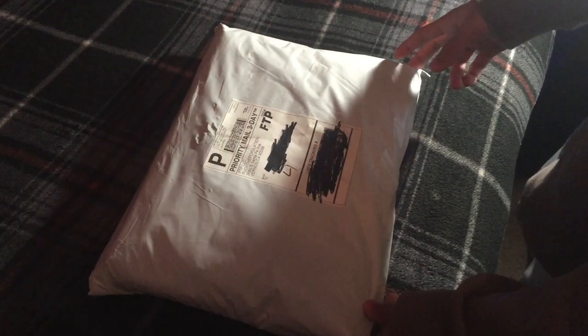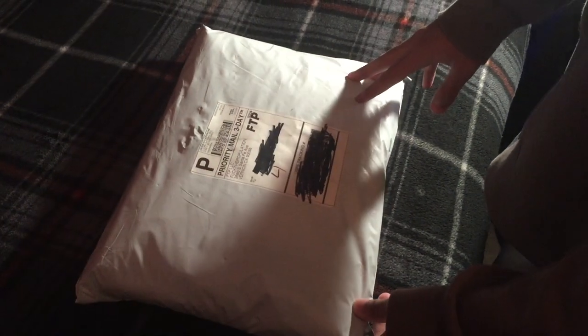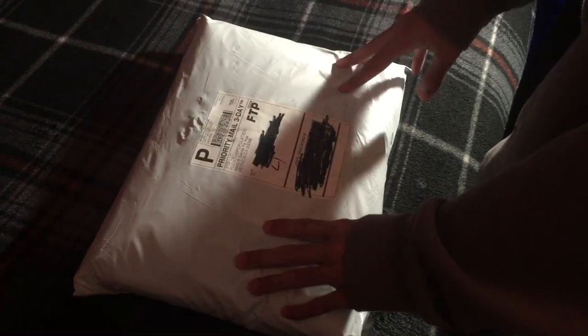All right, yo guys, what's going on? It's zilx here and today I'm bringing you guys a brand new video. This is gonna be an unboxing video on the brand new drop from FTP.